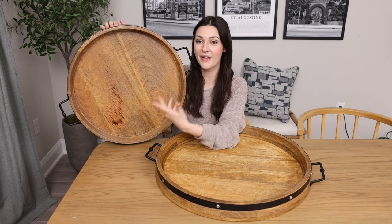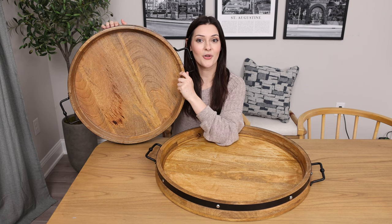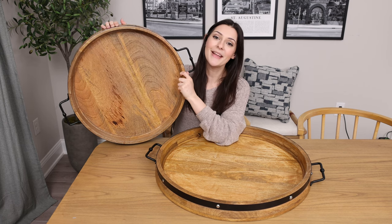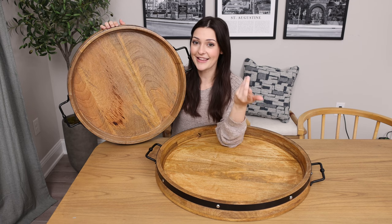It's not only a decor piece, but it's functional as well. I think this makes for not only a great addition to the home, but it makes for the perfect gift as well for friends and family for any occasion.